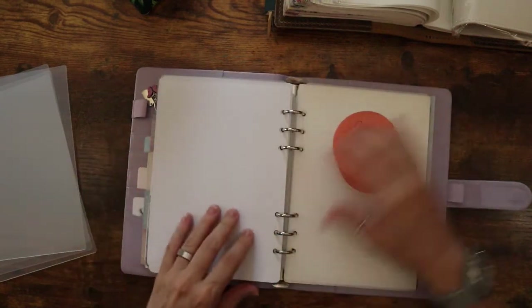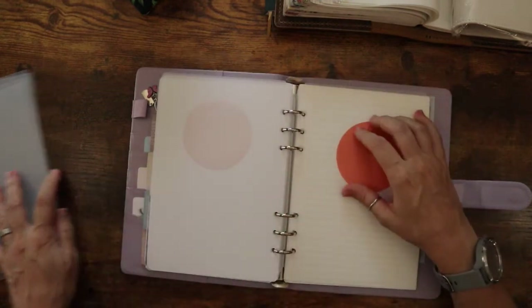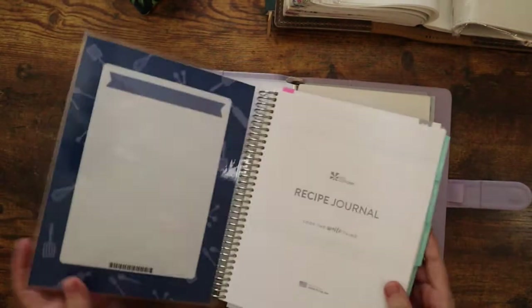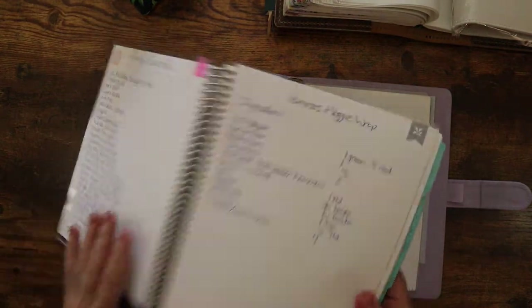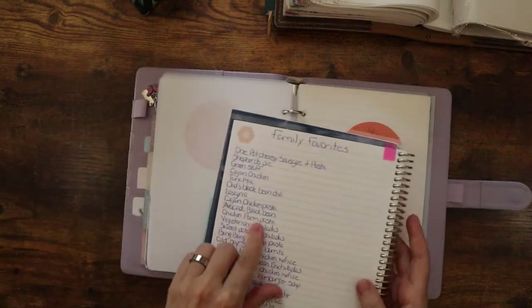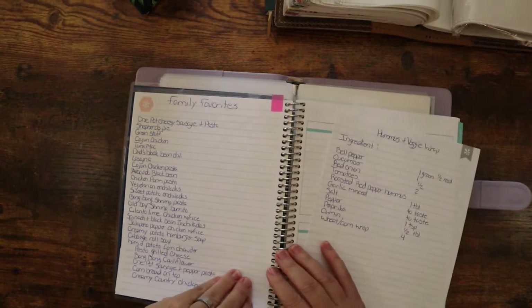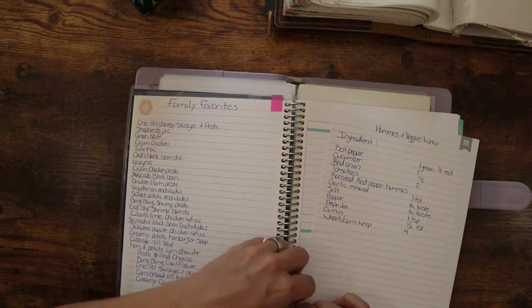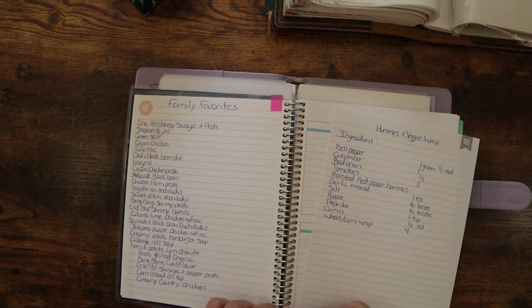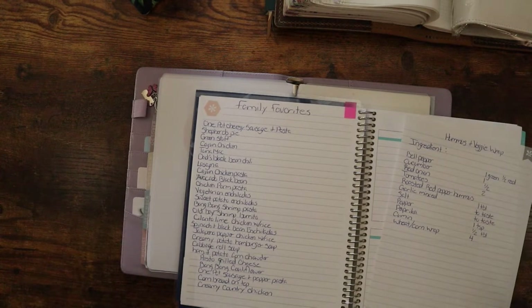I'm going to add 2024 on the back. I'm also working on a goals section and a meal section. My meal section — I used to have in my old Erin Condren books a family favorites page. This is from the old Erin Condren. I ripped it out and cut little pieces so I can rip this piece of paper out and put it back in if I need it, but it's kind of a pain. I want to add a family favorites section, and I don't really look back on it at all.